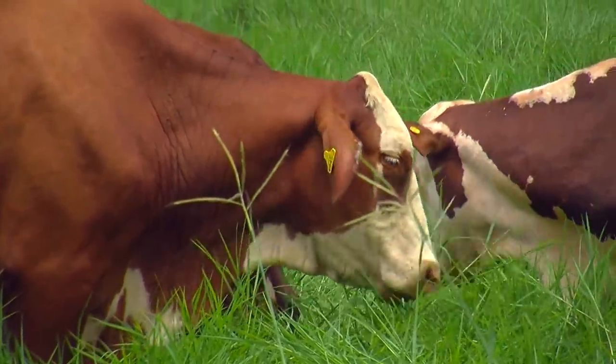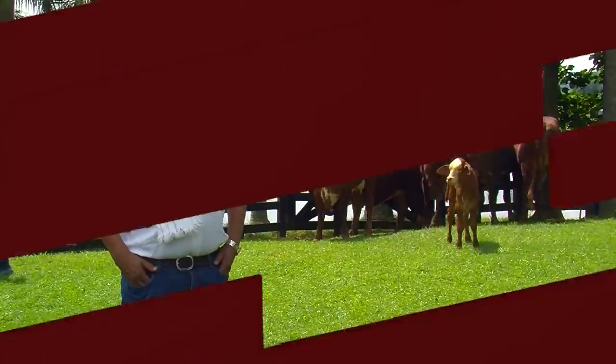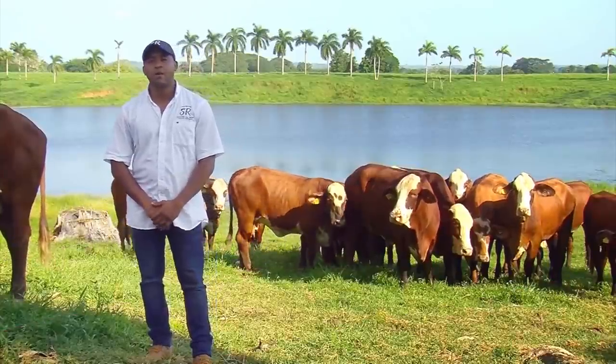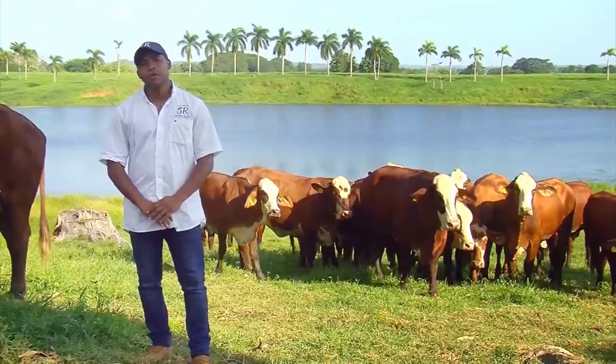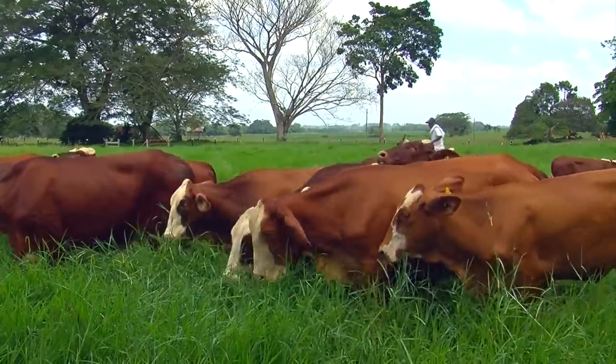Personally, the best characteristic of the Bradford breed over other breeds is the carcass yield. With this breed, a carcass yield of 60 to 62 percent is achieved — a huge advantage for meat sellers.